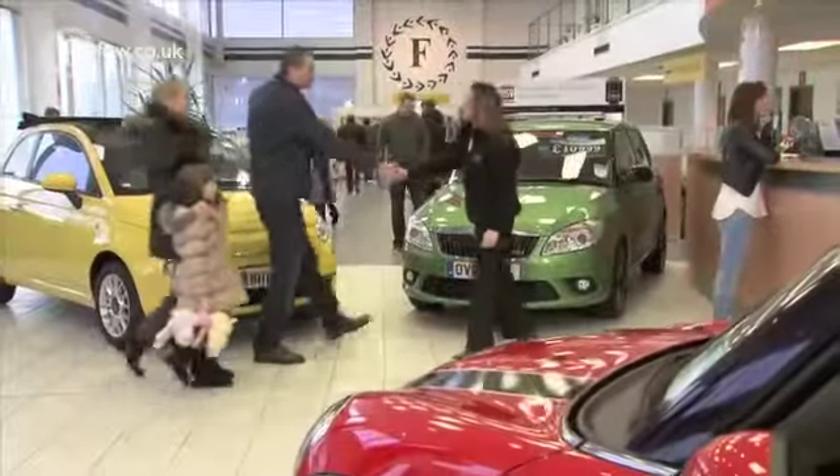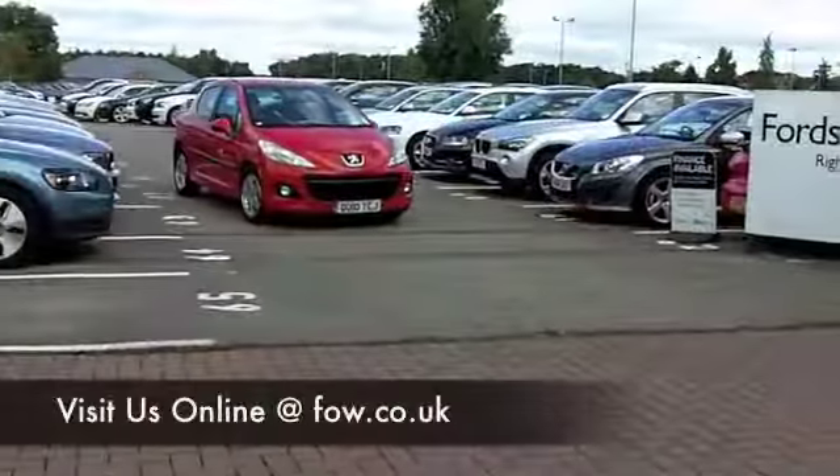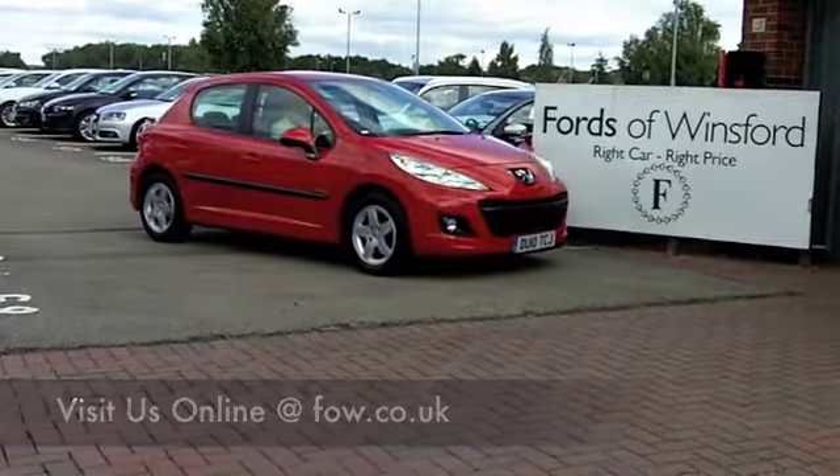Come and have a test drive — bring your licence with you. If you want a Part X, or if you'd like us to arrange finance, no problem. Come and discover this great car for yourself at Fords of Winsford.